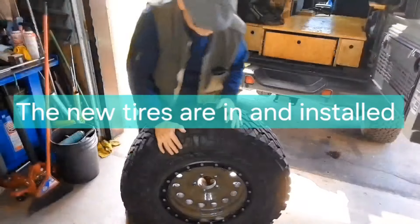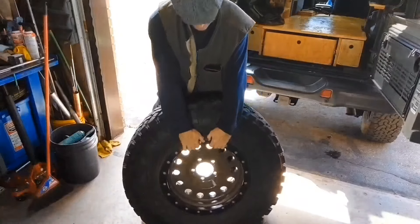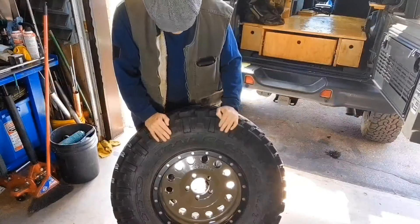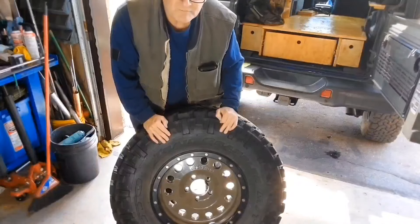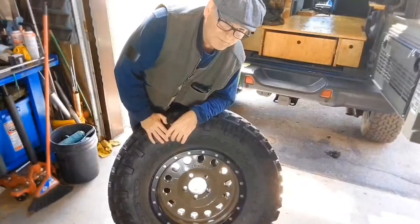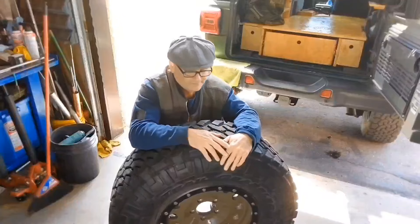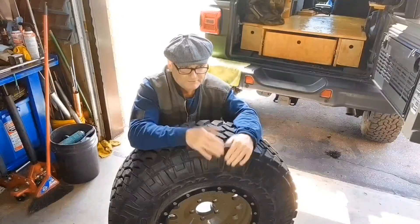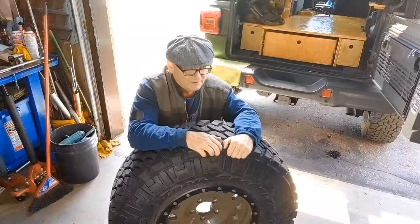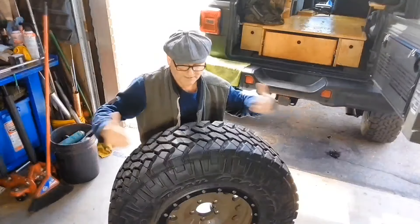Hello everybody. Today we're talking tires and wheels to a certain extent. These are 35s off of my two-door — Nitto Trail Grapplers, 35 by 11.5 by 17. You all know my opinion: the popular thing nowadays is to go wide, but the best off-road tires are narrower than wider in pretty much all circumstances, except possibly trying to float on top of really deep snow and ice.